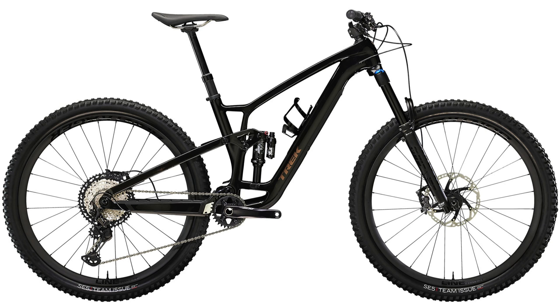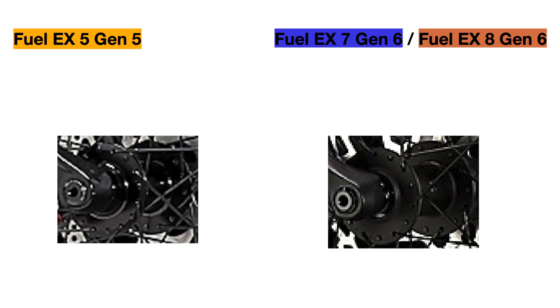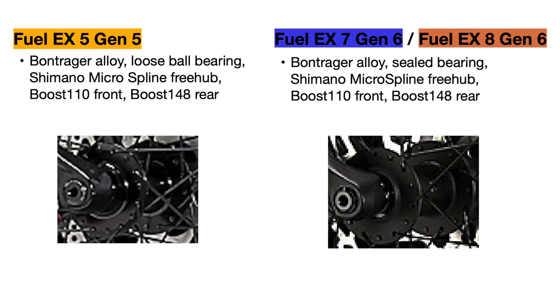For the actual comparison, I'll start off with the similarities among the three bikes, and actually the only shared parts they have are the wheel hubs. All the bikes use Bontrager alloy hubs with Boost 110 spacing in the front and Boost 148 in the rear, which is standard for higher end mountain bikes, as well as the Shimano Microspline freehub used for Shimano 12-speed drivetrains. The main difference is that the Fuel EX 5 has 54 points of engagement in the rear hub, while the higher end bikes have 108 points of engagement — more engagement points means the crank arm engages the rear wheel quicker, making the bike more efficient and preventing pedal strikes.